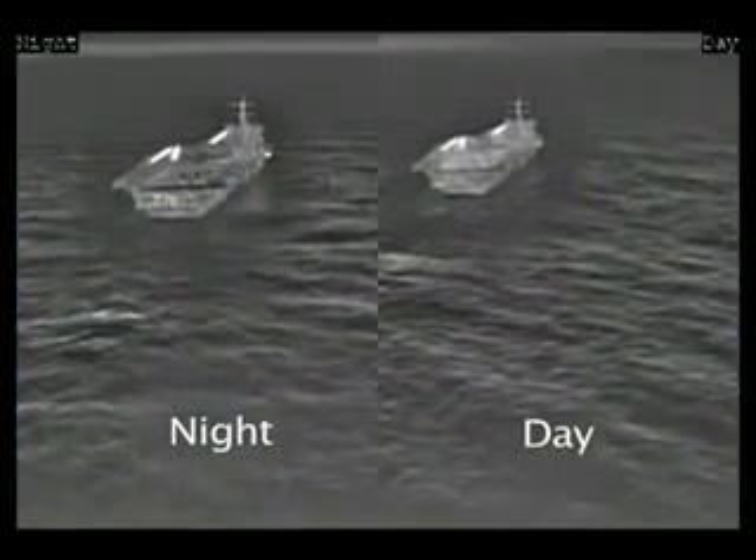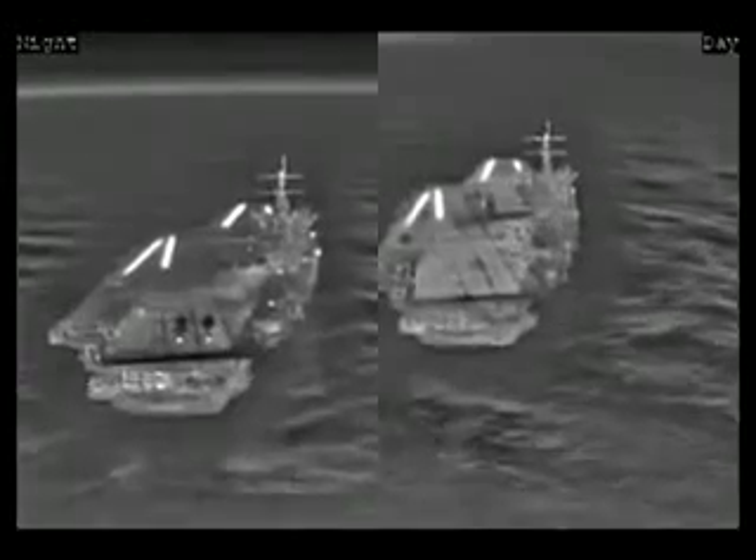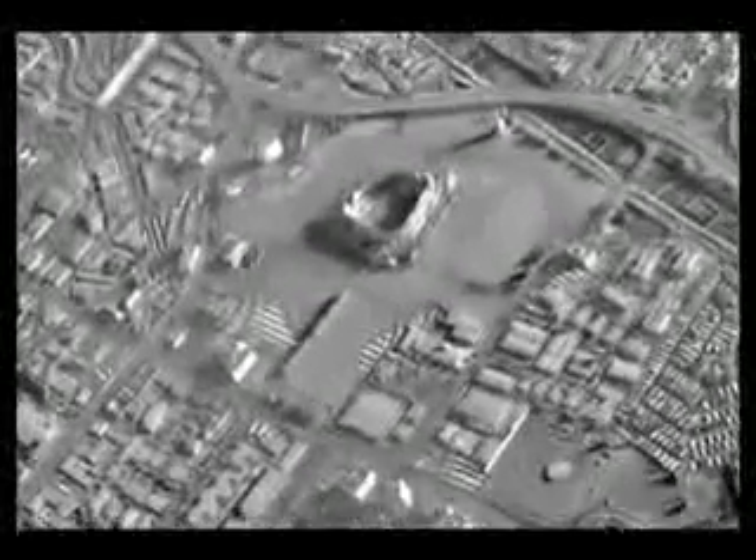Side-by-side images of day-and-night carrier approaches show that even waves are visible with the DAS. Landings in foggy and dusty conditions are also possible. DAS imagery is unaffected by moon illumination and urban lighting, and nighttime imagery of a city has clarity unimaginable using NVGs.